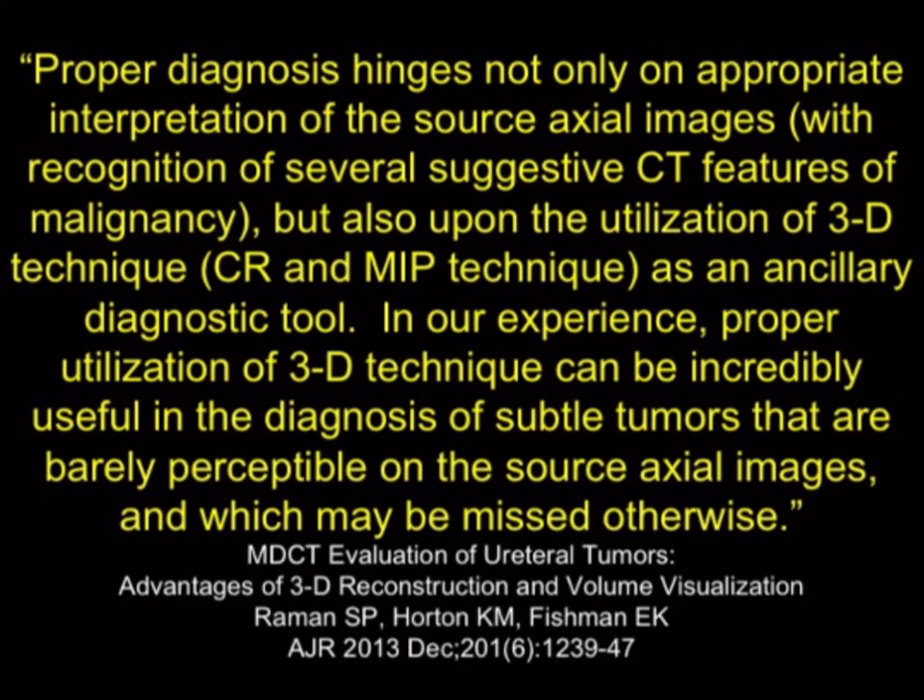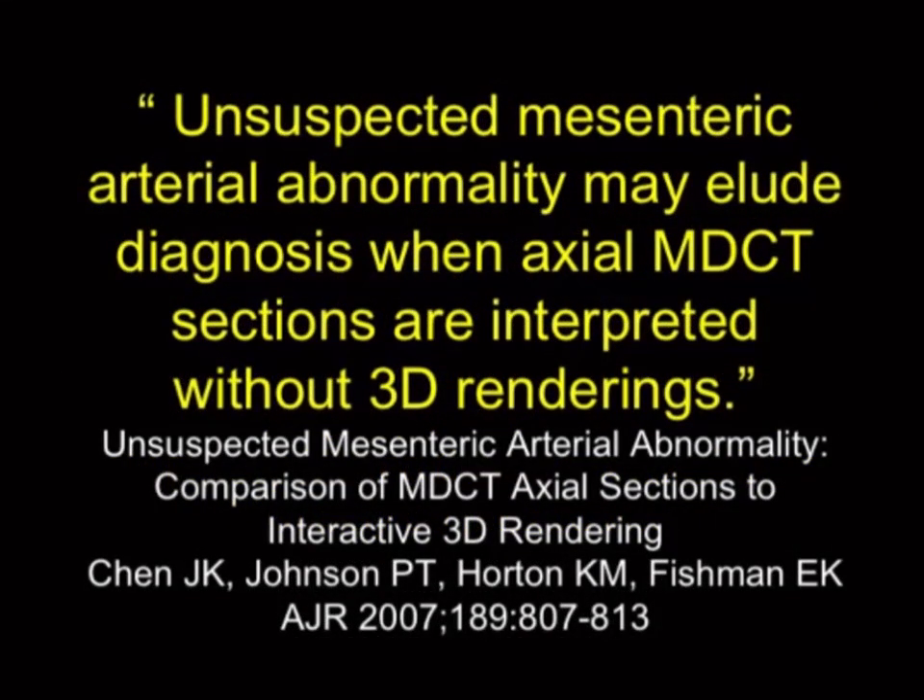Mesenteric vessels are a source of problems and continue to be very easy to mislead yourself into assuming things are normal unless you look carefully, particularly with the celiac and SMA. We'll do one more set of slides — a fourth component for this talk — and we'll start that in about five minutes. Thanks a lot.